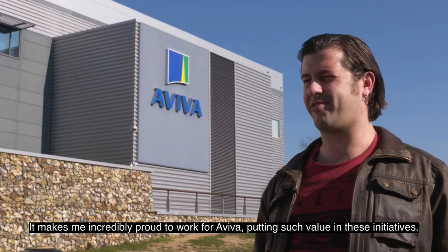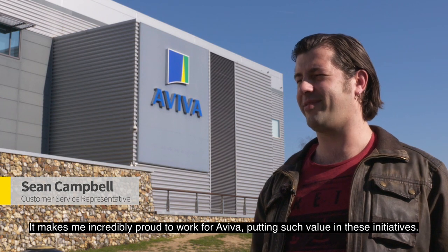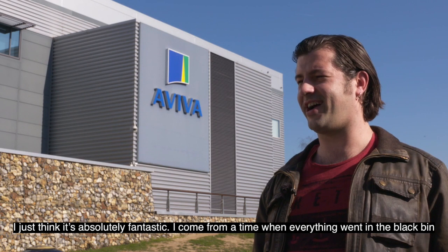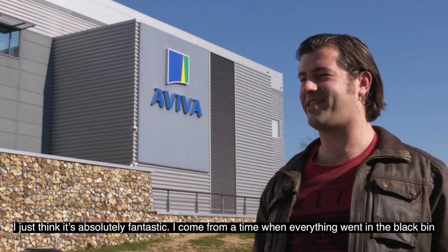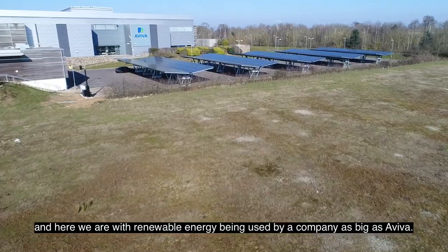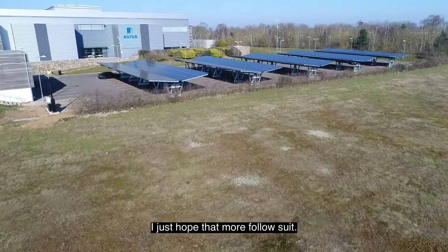It makes me incredibly proud to work for Aviva, putting such value in these initiatives. I just think it's absolutely fantastic. I come from a time when everything went in the black bin, and here we are with renewable energy being used by a company as big as Aviva. I just hope that more follow suit.